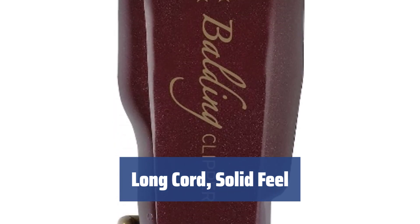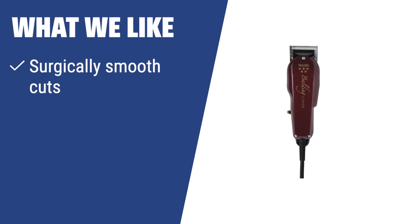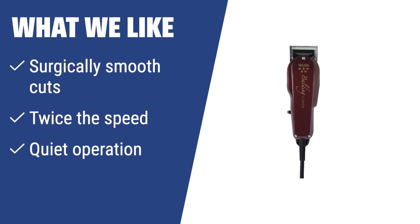It is recommended for those looking for quick and close shaves. What we like: If you are looking for a hair clipper that provides surgically smooth cuts, operates at twice the speed of ordinary clippers, and offers quiet operation, then this clipper is the perfect choice for you.